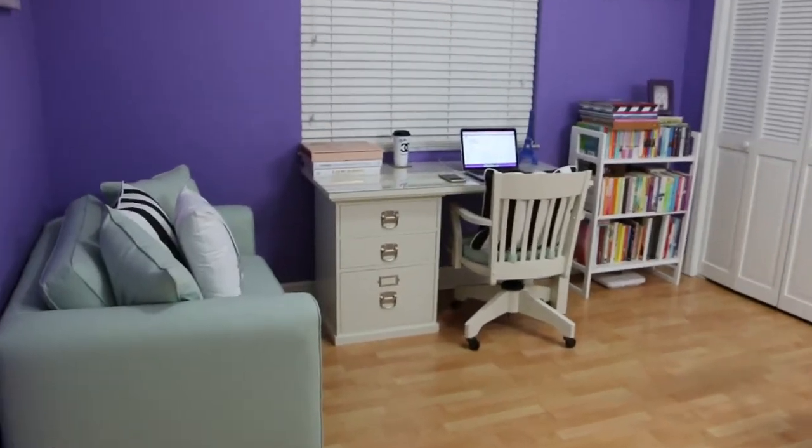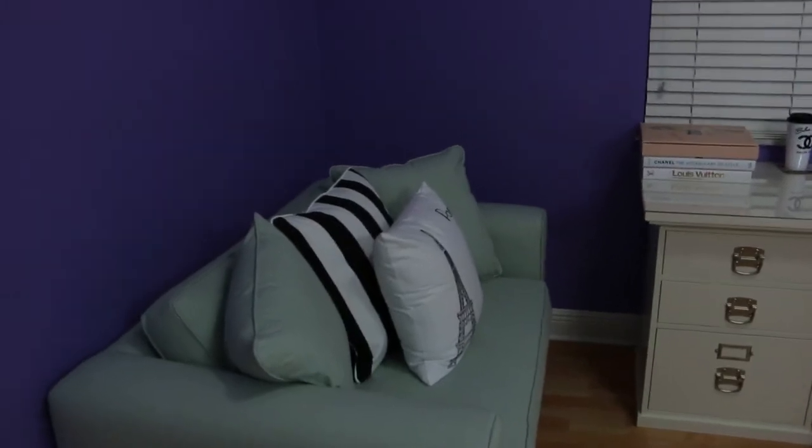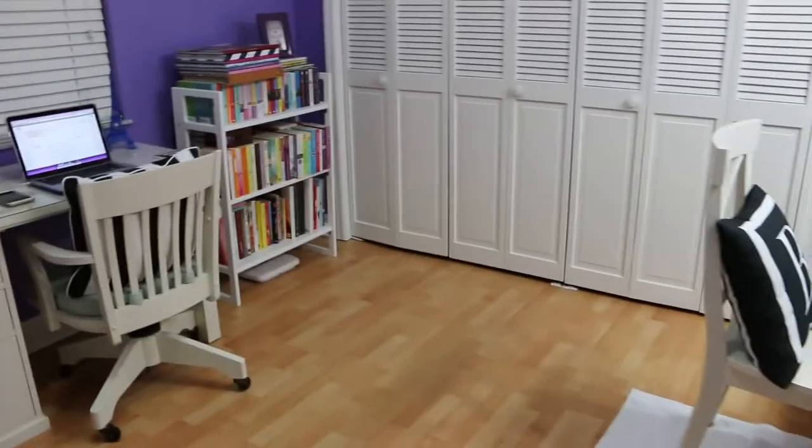Hello YouTube makeup lovers. Today I wanted to do an updated room tour of my makeup slash office area.